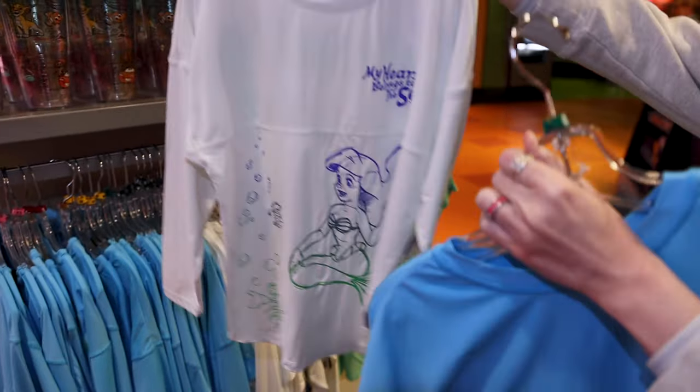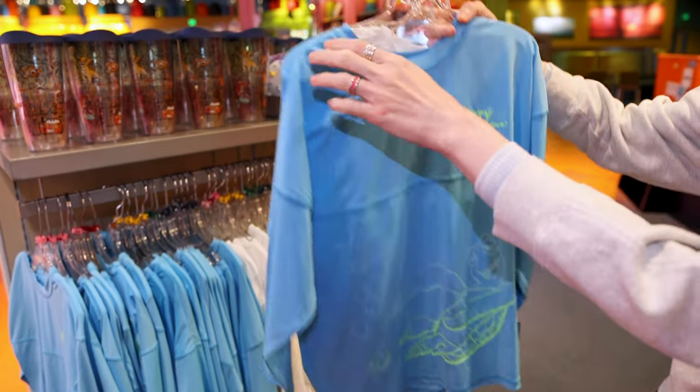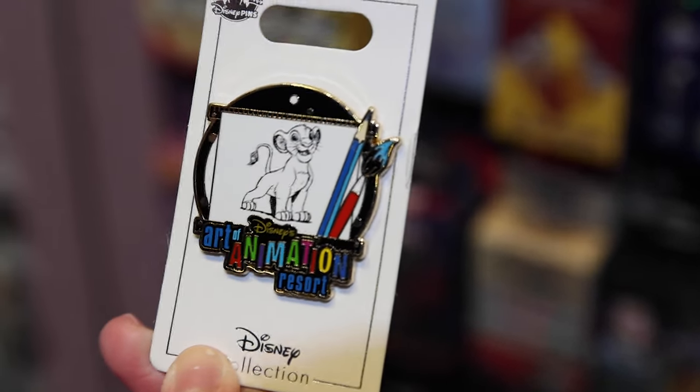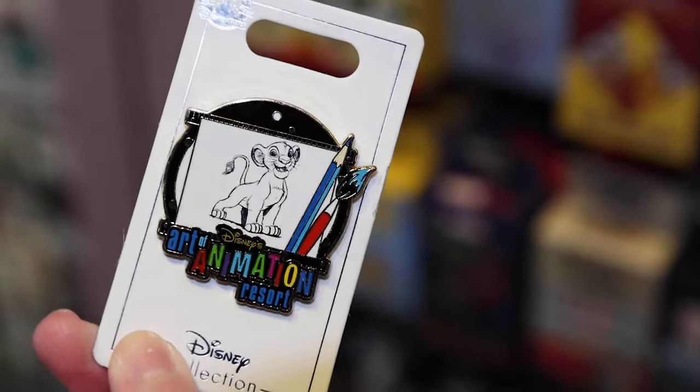This blue one says 'Party in the Big Blue' with Crush, and you turn it around and it says Art of Animation. Here's the official pin for the Art of Animation with a sketch of Simba — this one is $12.